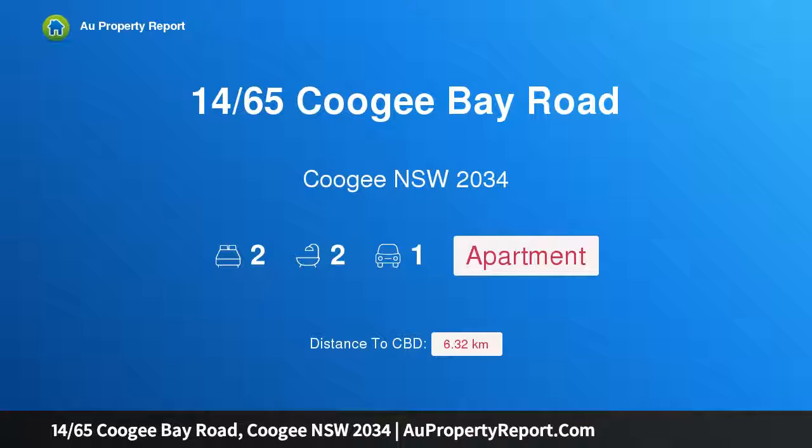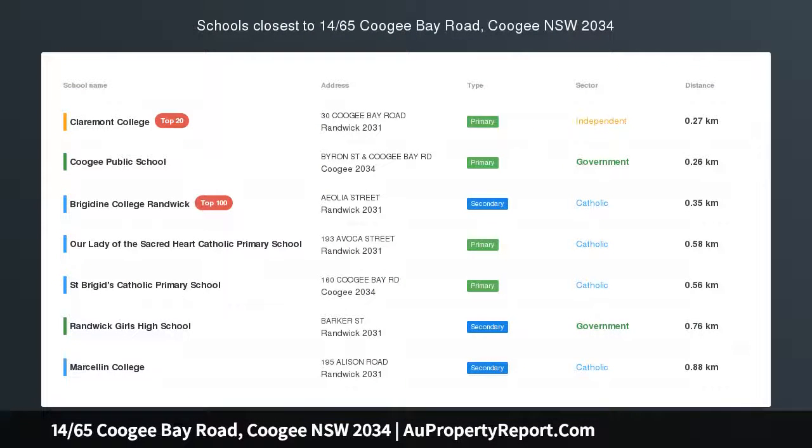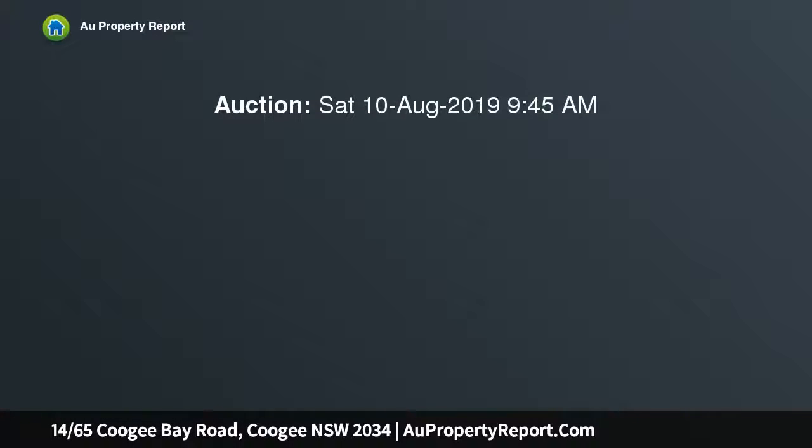Hi, I am glad to introduce property 1465 Coogee Bay Road, Coogee NSW 2034. Spacious well-appointed apartment in prime location. Perfect for those seeking a lifestyle address or solid portfolio addition. This ready-made third floor apartment pairs modern comfort with a sought-after setting.